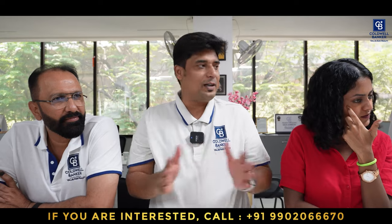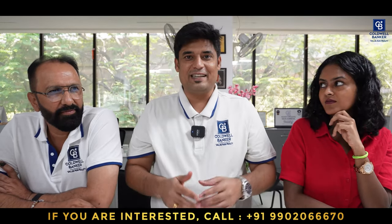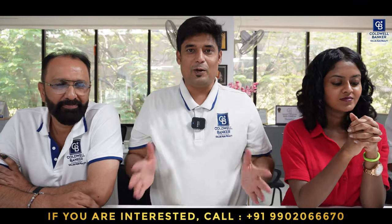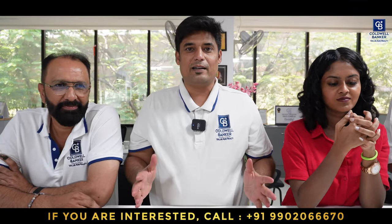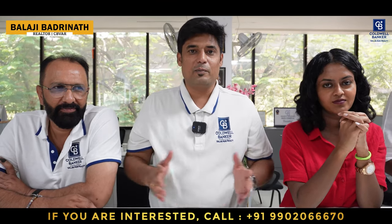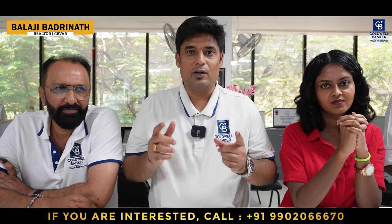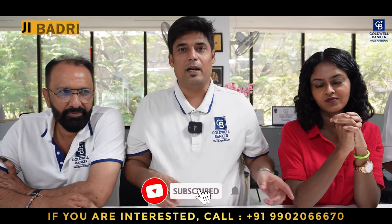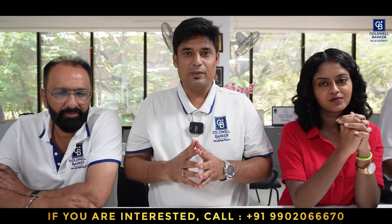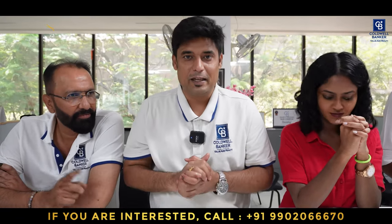Hello, welcome to another fabulous real estate video. Today is Monday morning, fresh after the elections. We have been responsible citizens of this country, having voted and come back to do business. Along with this hot day, we bring you hot listings and hot requirements. My name is Balaji Padrinath and I welcome you to our channel. If you are new here, please click the subscribe button and tap the bell icon so we can notify you whenever we post such lovely videos. Without further ado, let's begin this week's weekly video.